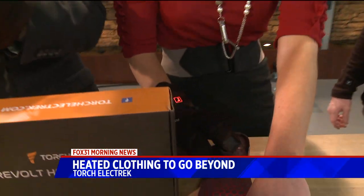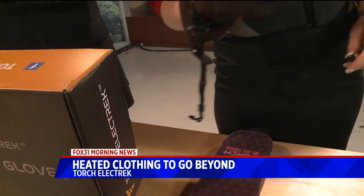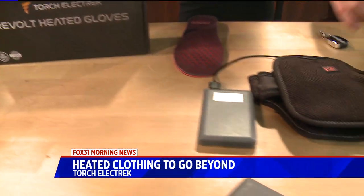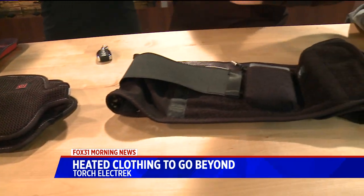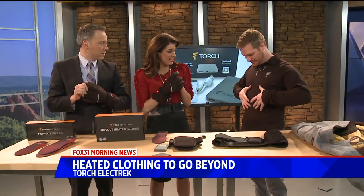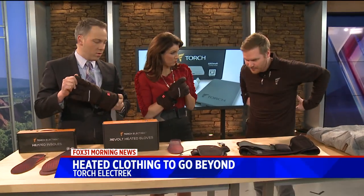How long is the battery life? How long can you go with a single charge? It varies for different products. These insoles will last about six hours. The coat heater, about four hours — same with the back brace and the shirt, too. I didn't even mention the shirt. It just looks like a normal shirt, but it has a huge heating pad right here and one in the back.